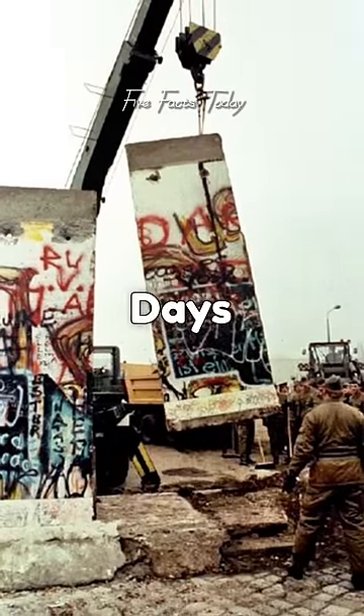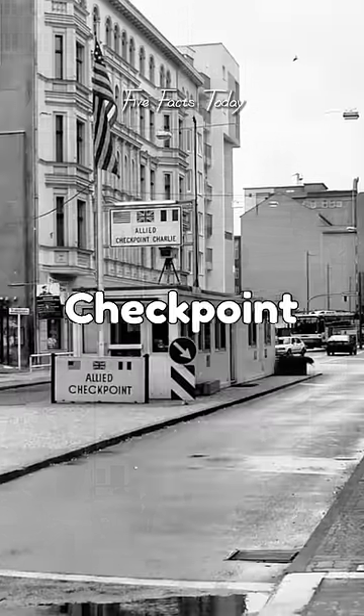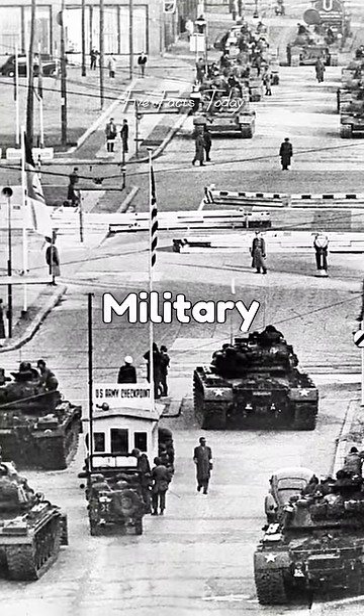Fact number three: just a few days after the construction of the Berlin Wall, a tense standoff occurred at Checkpoint Charlie between American and Soviet tanks. The situation de-escalated without military conflict.